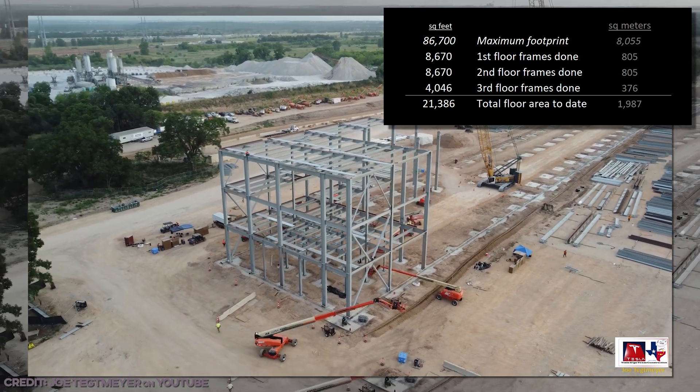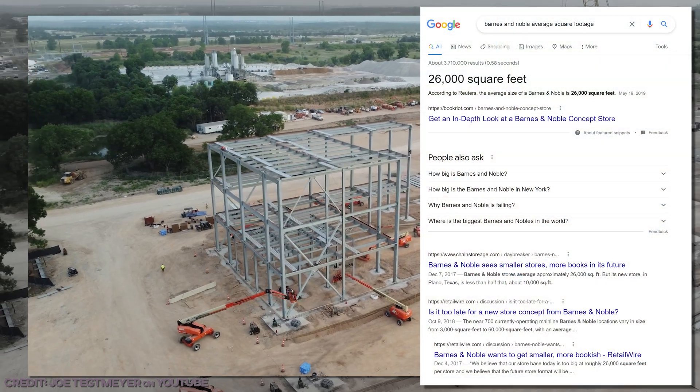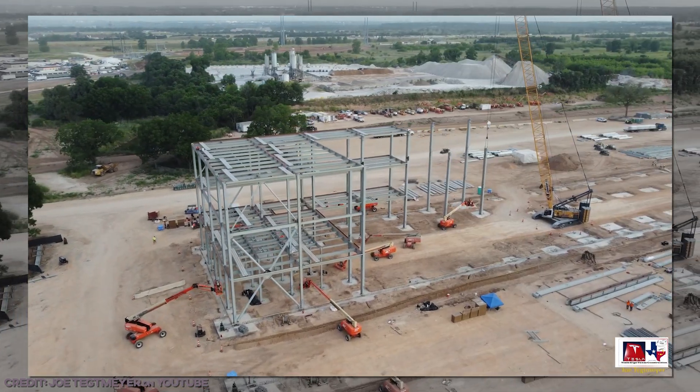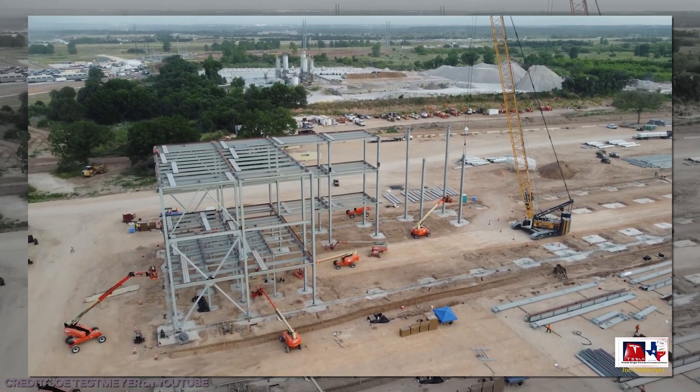That means the total floor space framed up is already about the size of an average Barnes & Noble. This place, as small as it is in comparison, is gonna be a bulky boy. But you know what they say — everything's bigger in Tesla.